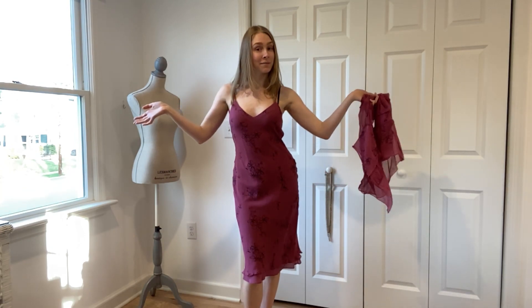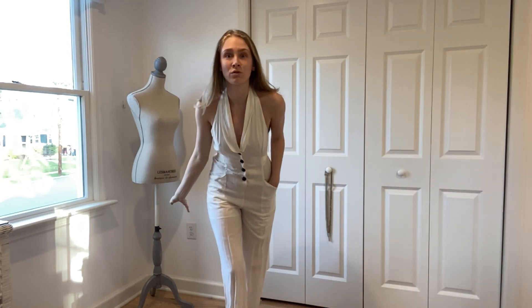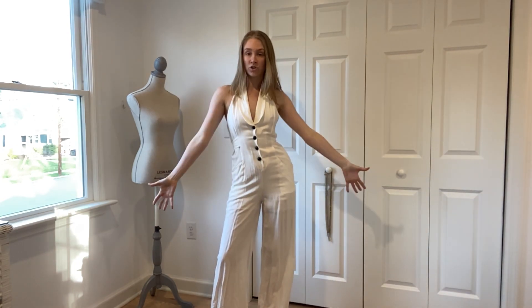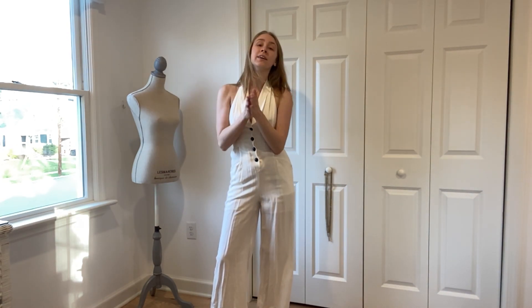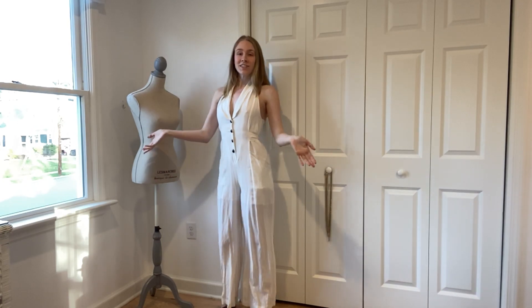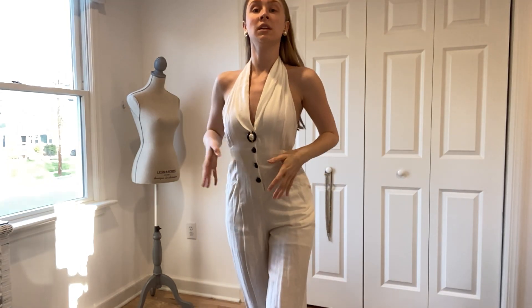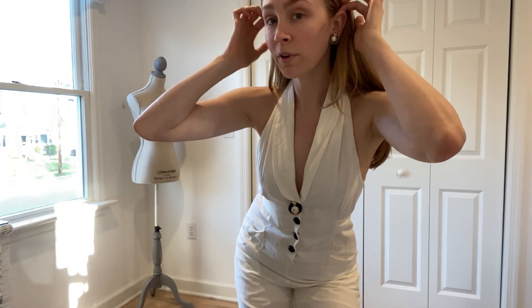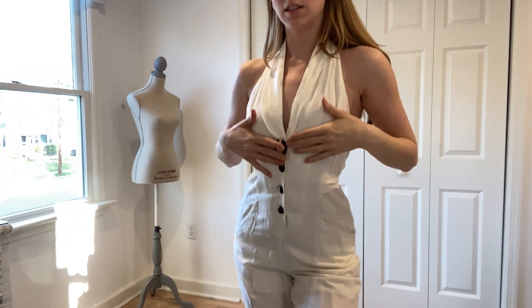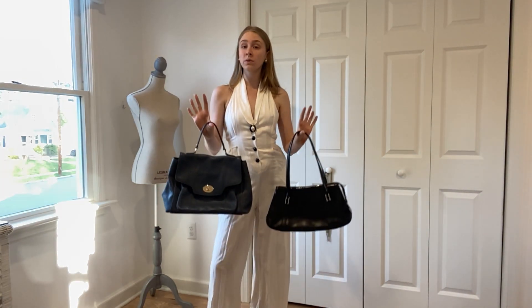With warm weather approaching, you can finally take out your white pieces. Like this fabulous one-piece jumpsuit — I love it so much. I got it when I was on my second date with my boyfriend; he brought me into a store and I bought it. When styling this outfit, I believe gold or silver accents will do, but I'm going for a very nautical preppy look with these navy blue pearl and gold earrings and a matching brooch.